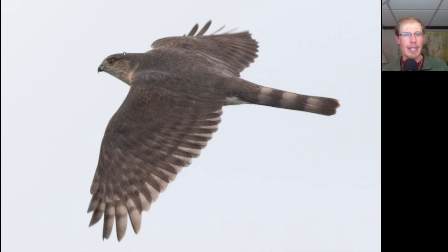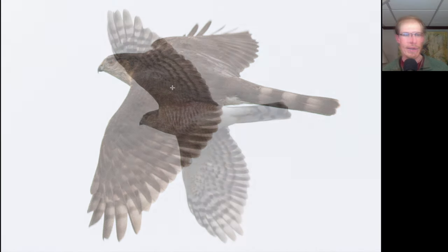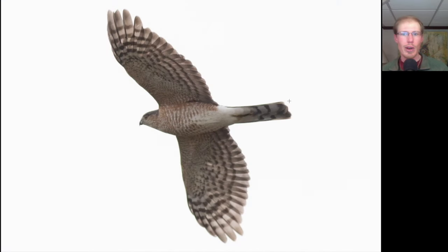We do not see a pale nape, and we see that the tail feathers are all pretty much the same length, giving the tip of the tail a very squared off appearance. That, combined with the small size of this bird, make it an adult sharp-shinned hawk.